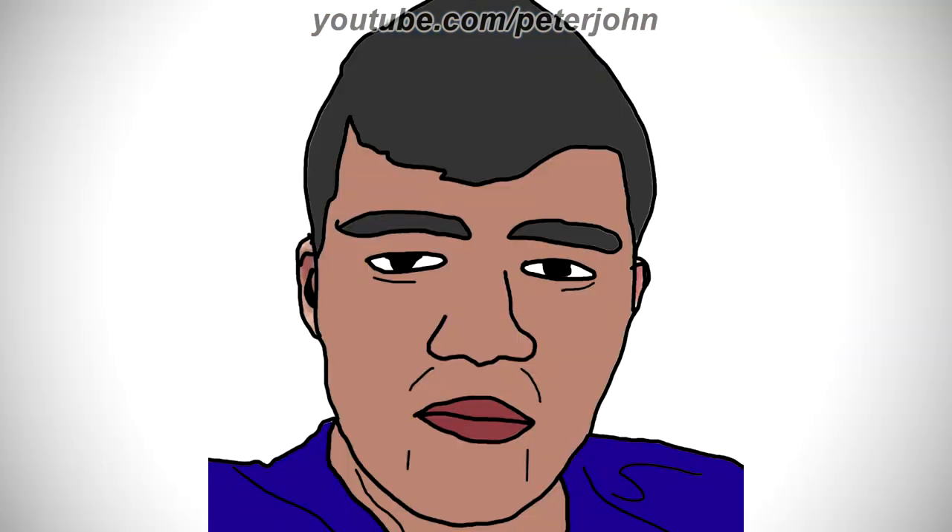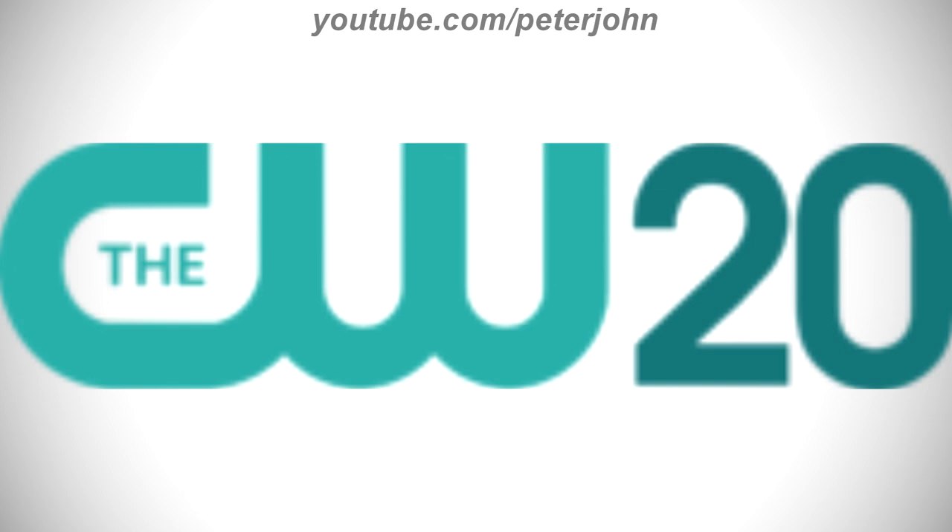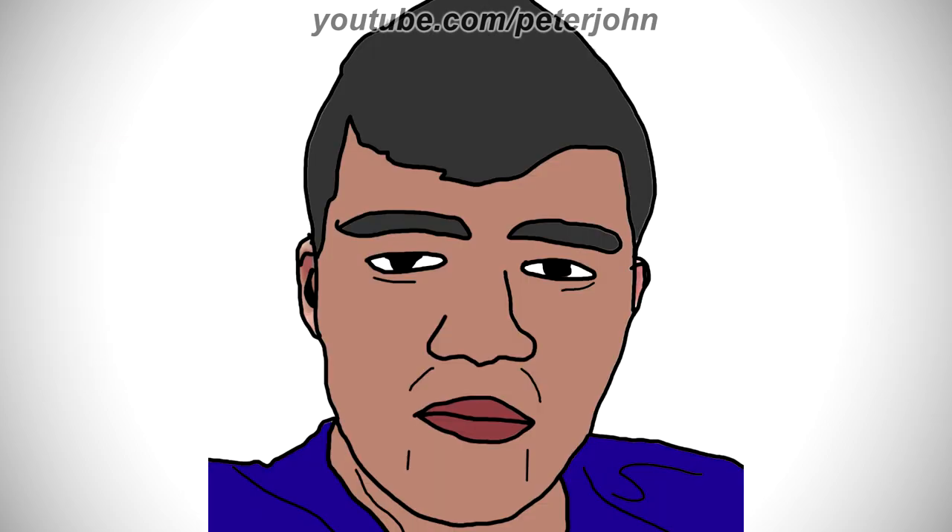Okay guys, this is it for today. I really hope you liked it. Stay tuned for episode 583, which is going to be about WDCW and WCCT-TV. Also, don't forget to join my Discord server and to subscribe to my channel so you can watch all my videos. I am Peter John, this is Logo History, and until the next video, bye.